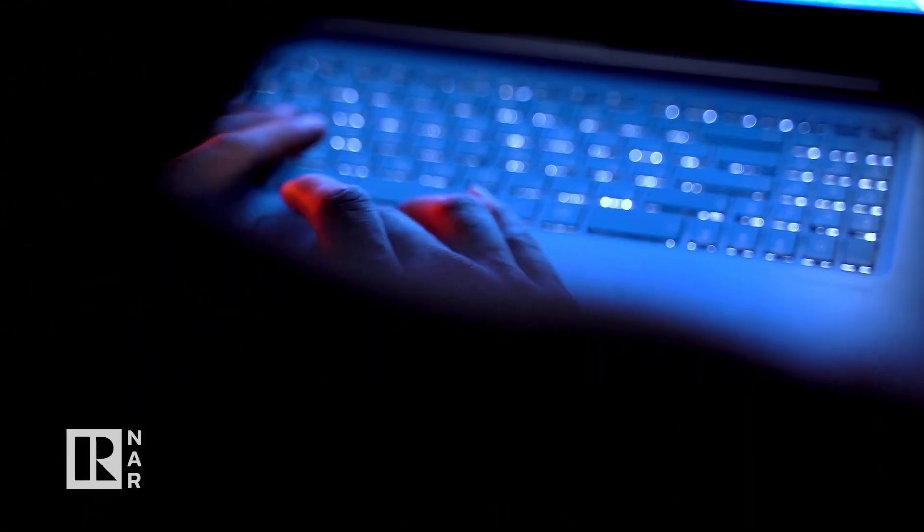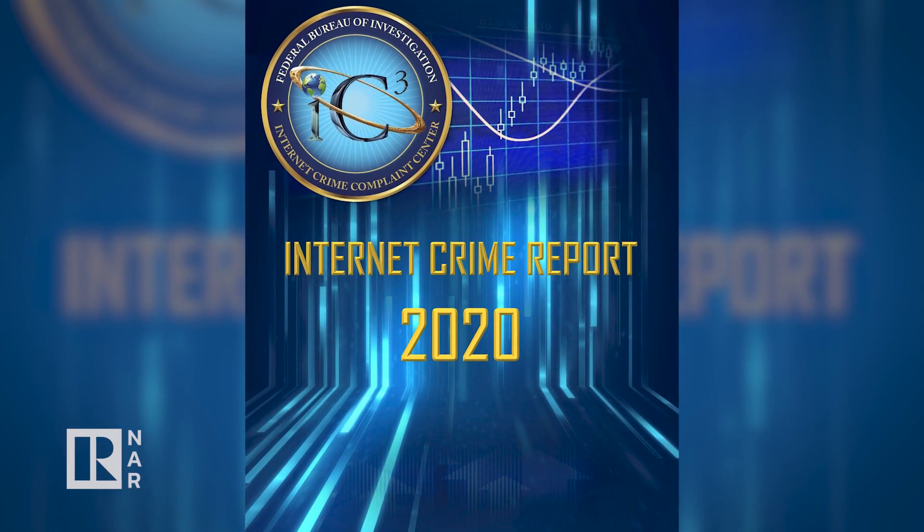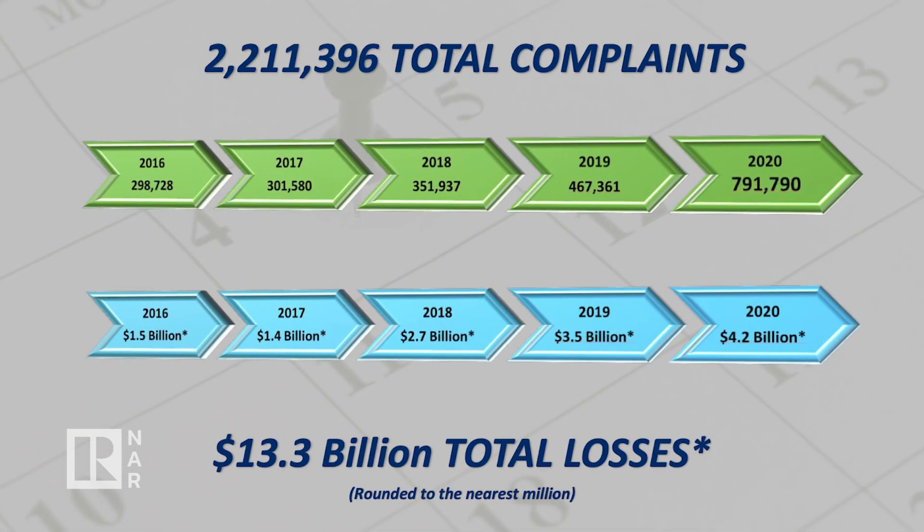With organizations operating more through remote systems, cyber criminals have tried to exploit vulnerabilities and engaged in ransomware attacks in record numbers. The FBI Internet Crime Complaint Center reported that in 2020 alone, there were more than 790,000 complaints about cyber crime, which equaled a total loss of $4.2 billion. Ransomware was a major reason for this record-setting year, and it has been declared the fastest growing cybersecurity threat.